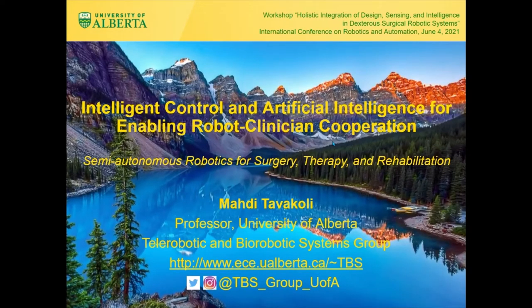Hello everyone, my name is Madi Tawakkuli and I'm from the University of Alberta. I'd like to thank the organizers of this event and talk to you about intelligent control and artificial intelligence for enabling robot-clinician cooperation in the context of semi-autonomous robotics for surgery, therapy, and rehabilitation.